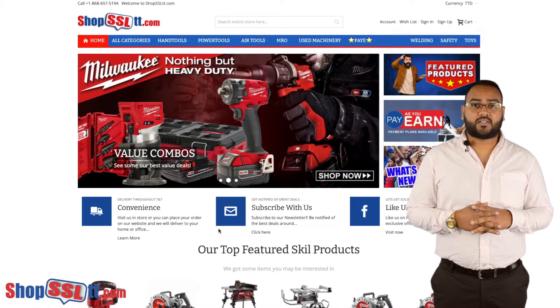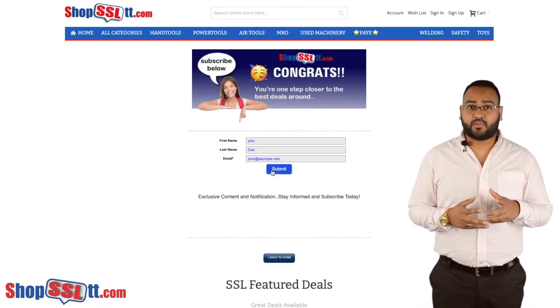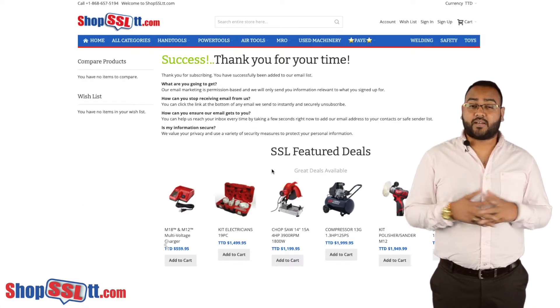We'll be sending our catalogue to our customers via email. If you're not subscribers yet, please head on over to www.shopssltt.com and subscribe now.